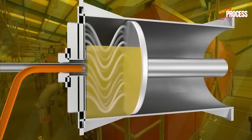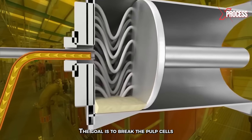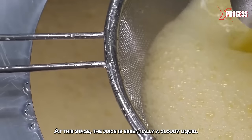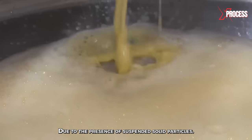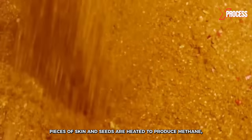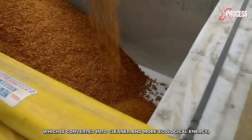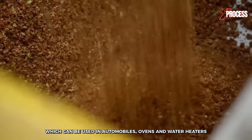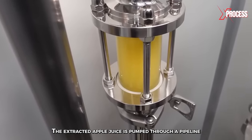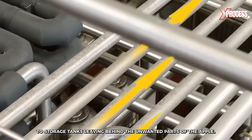In the powerful presses, the liquid is squeezed from the puree at high pressure. The goal is to break the pulp cells and release the juice contained within. At this stage, the juice is essentially a cloudy liquid due to the presence of suspended solid particles. The puree and leftover pieces of skin and seeds are heated to produce methane, which is converted into cleaner and more ecological energy that can be used in automobiles, ovens, and water heaters as fuel. The extracted apple juice is then pumped through a pipeline to storage tanks, leaving behind the unwanted parts of the apple.